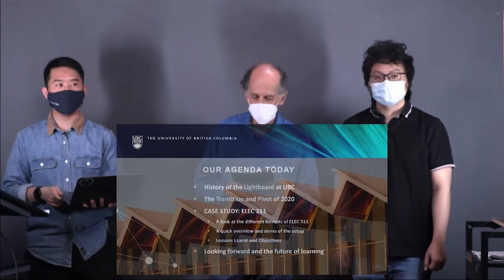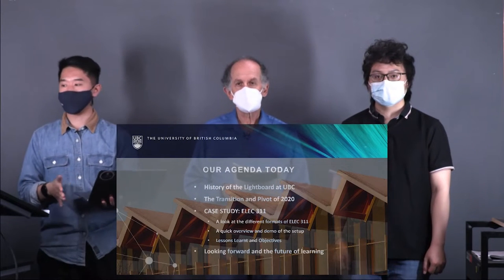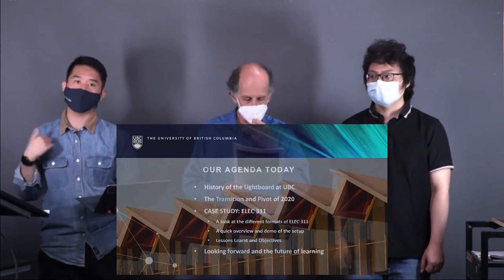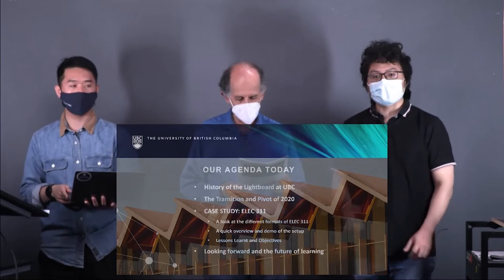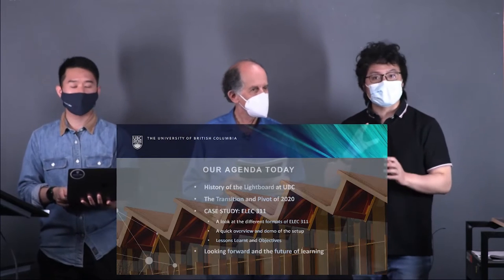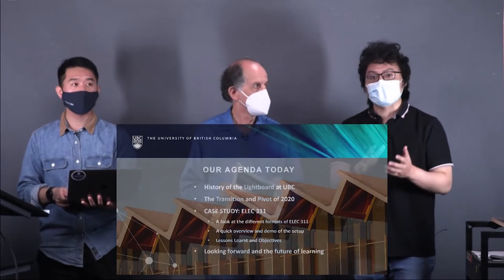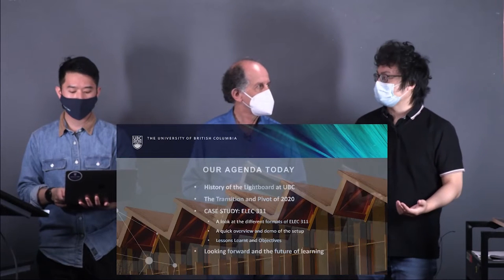This is our agenda today. At the beginning, we'll give a brief history and timeline of the Lightboard at UBC and how it started here. Then we'll look at the transition and pivot of 2020 — I'll cover the technical things, and Sam will follow up with notes on the pivot. The ELEC flipped classroom collaboration started even before 2020, so we'll do an overview from the earlier work of recording videos, how we prepared for a flipped classroom, all the way to how this was adapted to COVID and even post-COVID, where students start coming back to school.